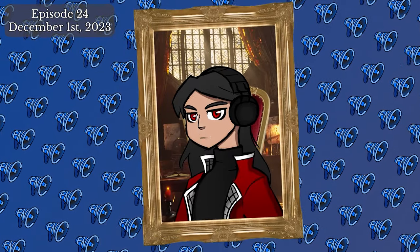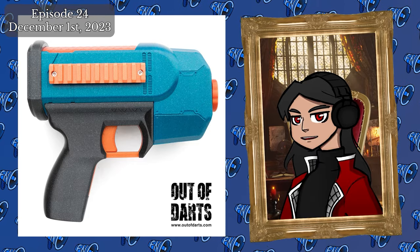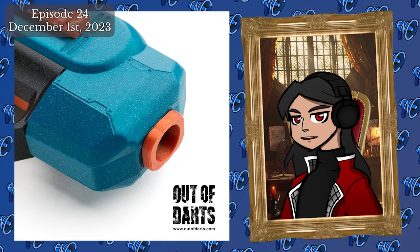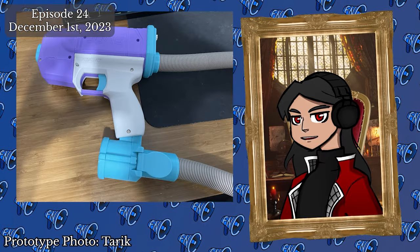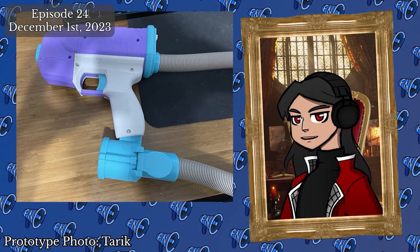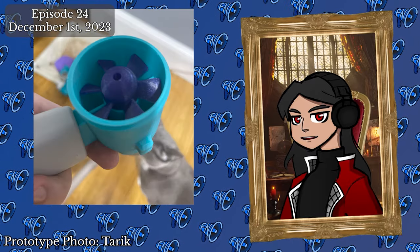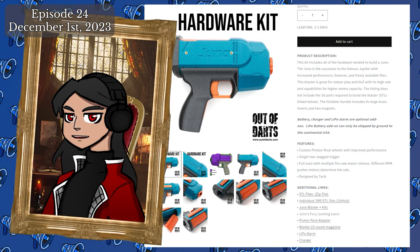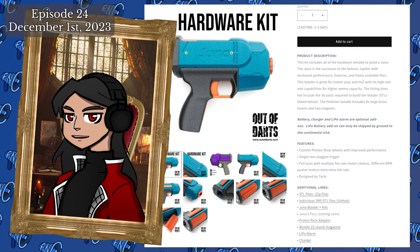Out of Darts is stepping in with an update to a classic Rival blaster: introducing Juno, the next generation of Jupiter. More than just a facelift, the Juno now uses its own custom Photon Rival flywheels controlled by a dual-stage trigger. The site also alludes to an additional product, Juno's Fury — a blower plus tubing system that acts as a mini proton pack, holding around 40 to 60 Rival HIR rounds. In a new move for Out of Darts, the files to print your own Juno will be made available for free. Hardware kits are $70 USD, or $85 for a kit with Holdster inserts.